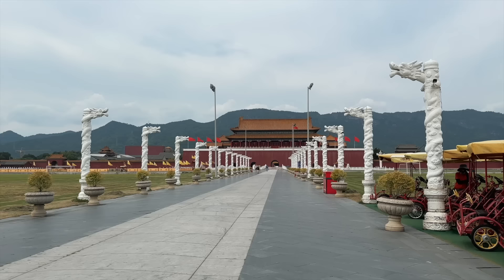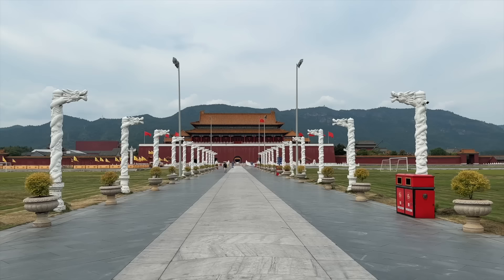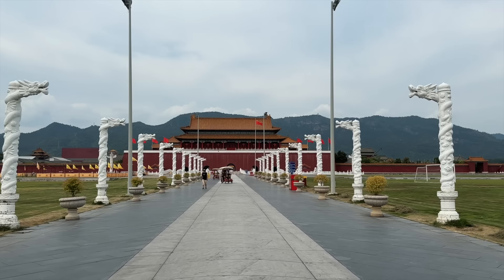Behind me is the fake Forbidden City. Whenever it comes to shooting Beijing's Forbidden City these days in China, this is the only place you can go, because the real Forbidden City has forbidden people to actually go in and shoot dramas there. The wear and tear of those bricks gets worse every year, which makes a lot of sense to protect a 600-year-old piece of architecture.